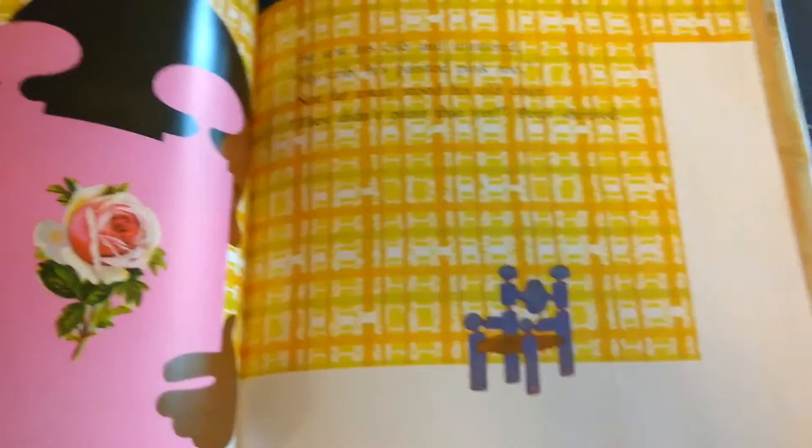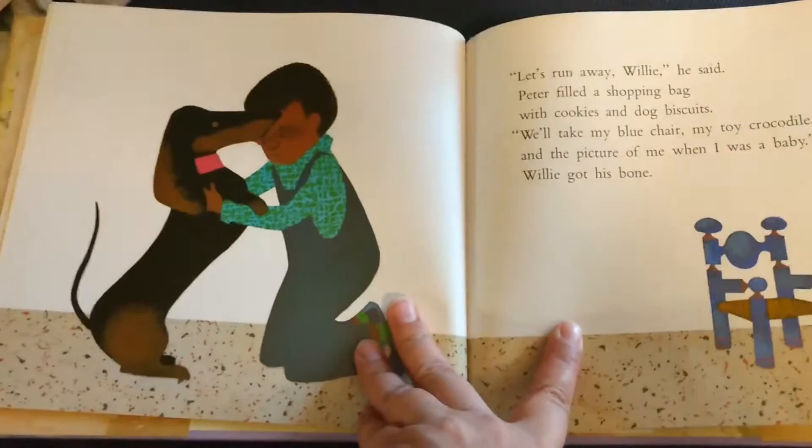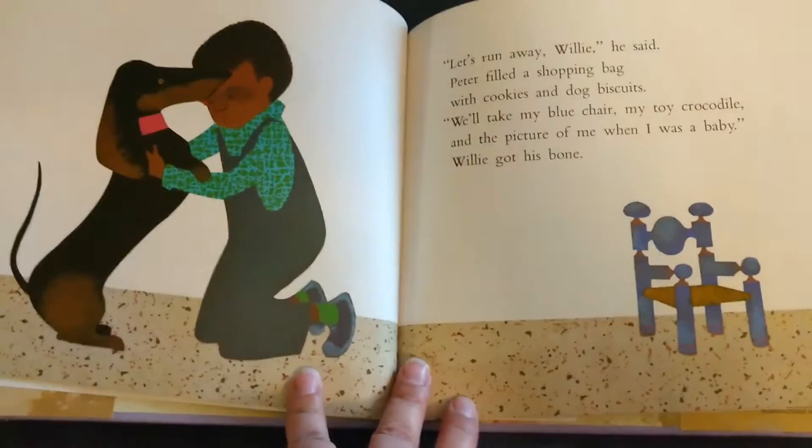Not far away stood his old chair. They didn't paint that yet, Peter shouted. He picked it up and ran to his room. Let's run away, Willie, he said.